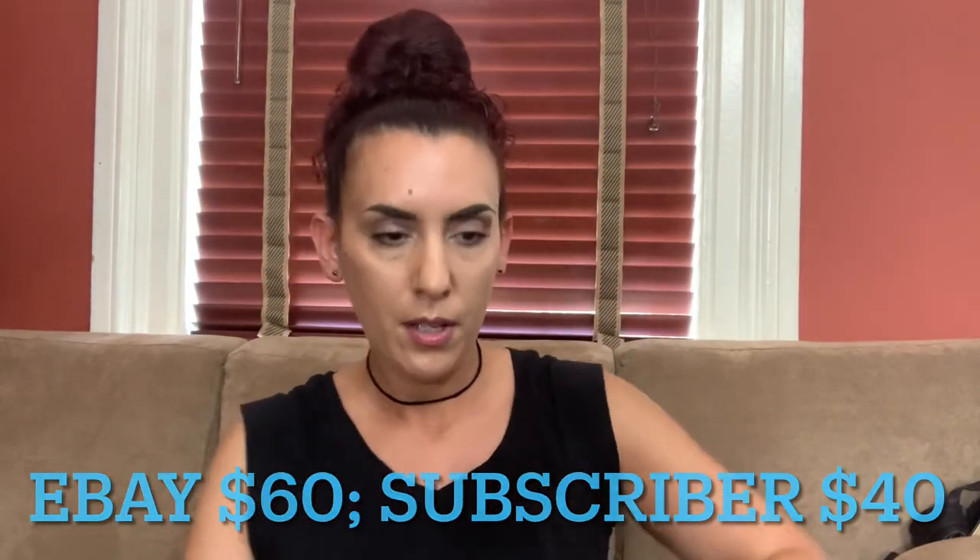Remember guys, if you're interested in anything you can email me at anotherchanceresale1@gmail.com. I accept PayPal and the invoice payment is due once you receive it. I now do a one-hour time limit — if you don't pay within the hour, the invoice will be cancelled and I'll move on to the next person. If you haven't bought from me before, make sure to give me your PayPal info and mailing address.